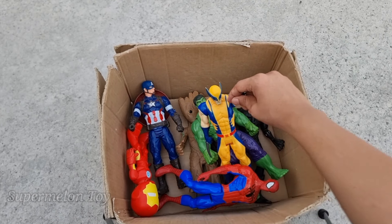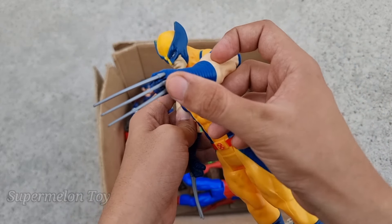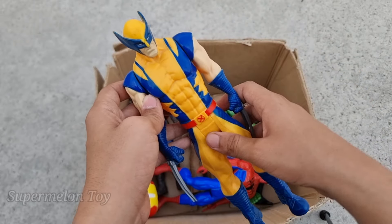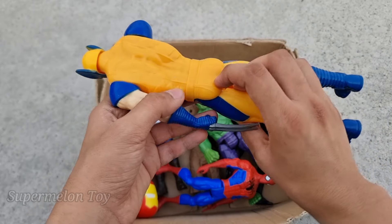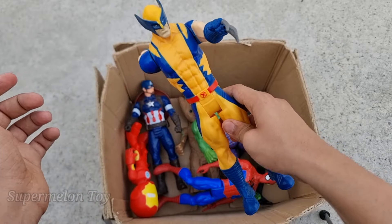Let's see who is this one right here. Oh wow, look at his very cool huge sharp claws — very long sharp claws! And look at the yellow and blue color costume. He's very strong and very muscular superhero — this is X-Men Wolverine!